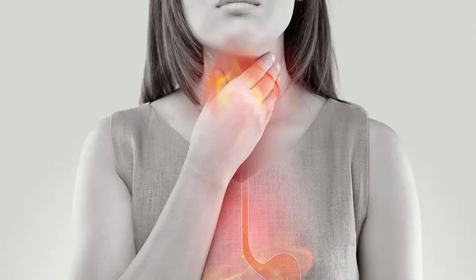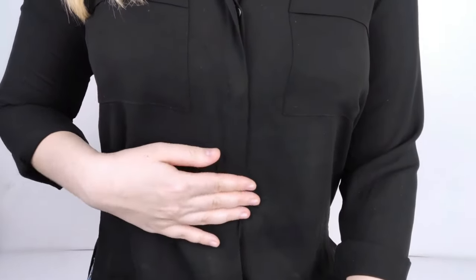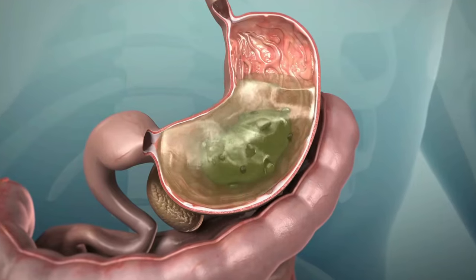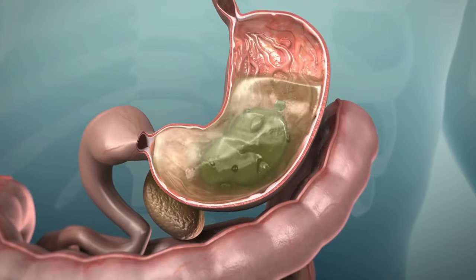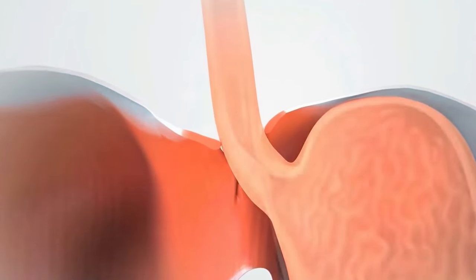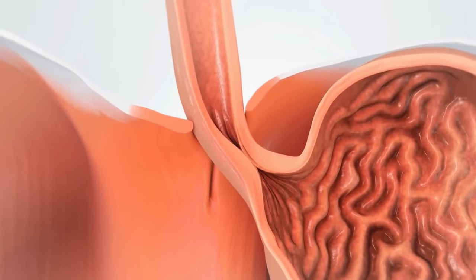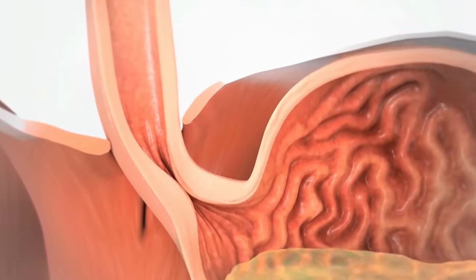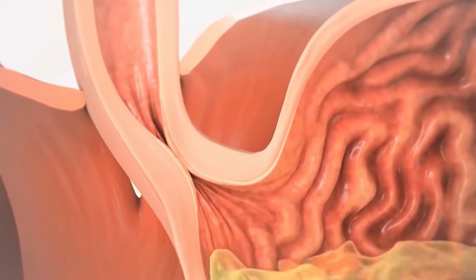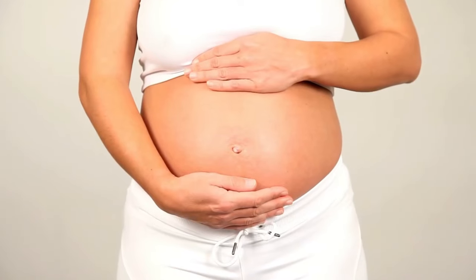Causes of Heartburn. Number 1: Acid Reflux. One of the primary causes of heartburn is acid reflux, a condition where stomach acid flows back into the esophagus. This happens when the lower esophageal sphincter (LES), a ring of muscle between the esophagus and stomach, relaxes inappropriately or weakens. When stomach acid rises into the esophagus, it irritates its lining, resulting in that characteristic burning sensation. Acid reflux can be triggered by various factors, including certain foods, obesity, smoking, and pregnancy.